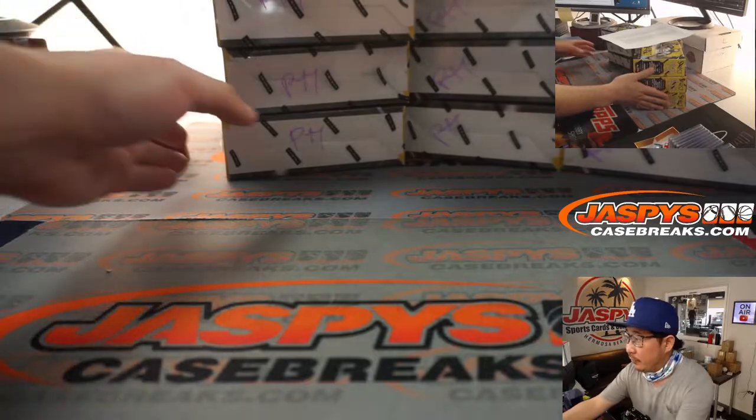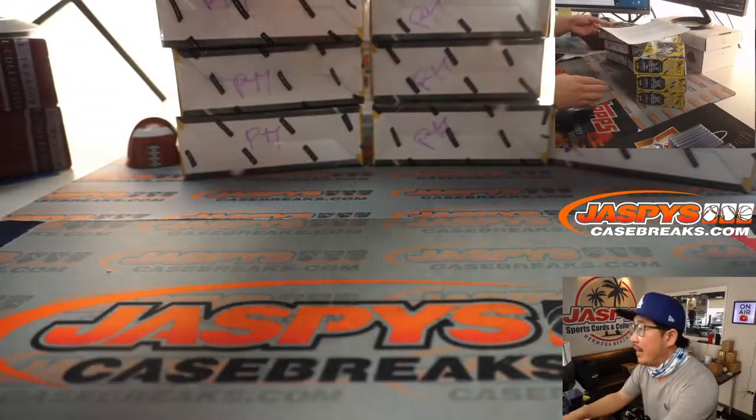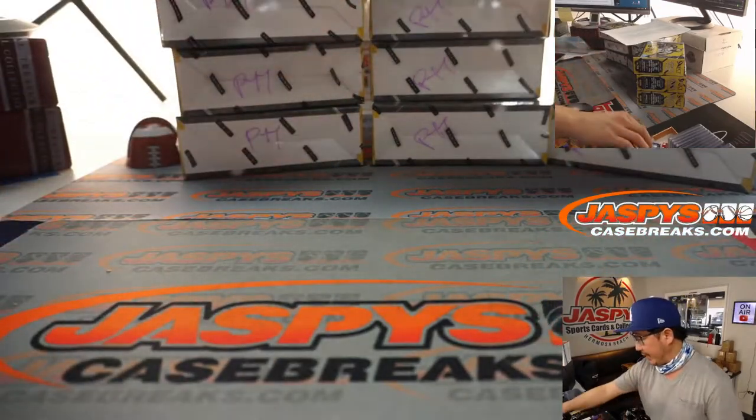We just did the first few boxes right here. Here's the next three stacks that are remaining. We marked all those PYT so we know they're from the same case.